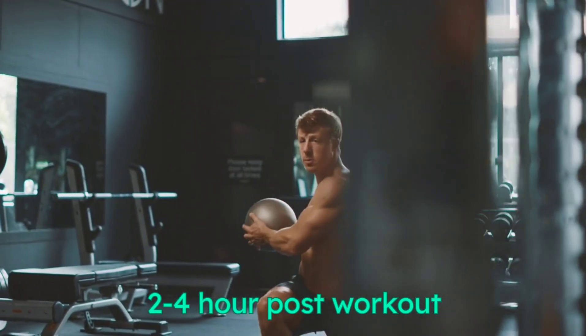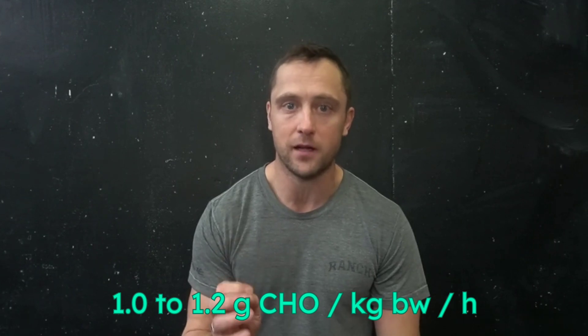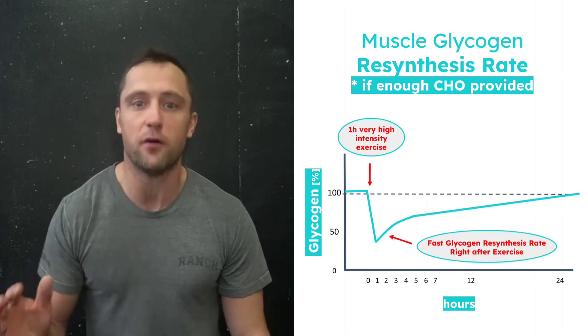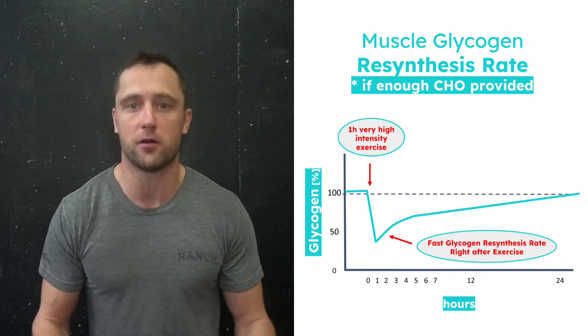Sports nutritionists widely agree that immediately after exercise, our muscles have an increased ability to store glucose in the first two to four hours post-workout. Repeated intake of about 1 to 1.2 grams of carbohydrates per kilogram of body weight per hour can be highly beneficial for fast glycogen refilling. However, complete glycogen repletion may take nearly 24 hours, as even the maximal rate of glycogen reconstruction is limited.